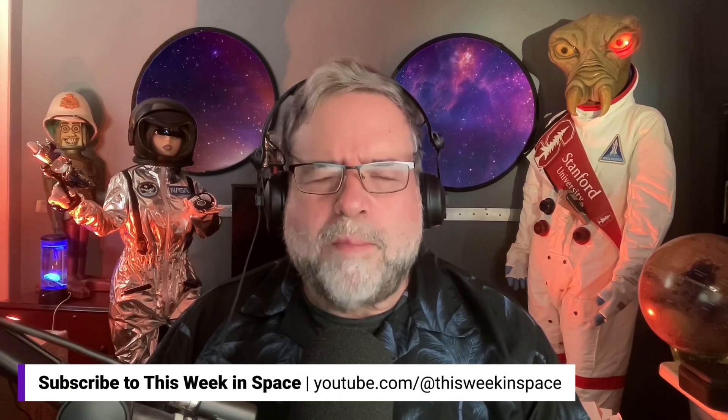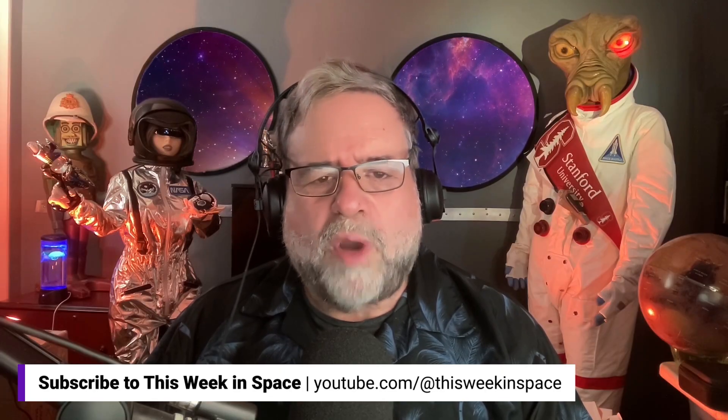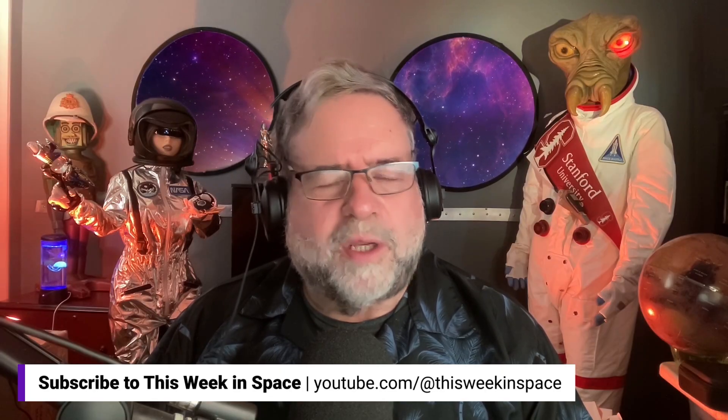If you like what you just saw, be sure to check out This Week in Space. You can catch us on your favorite podcast app or subscribe to our YouTube channel using the links below.